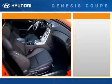This completes your look at the passenger seat area of the Genesis Coupe.